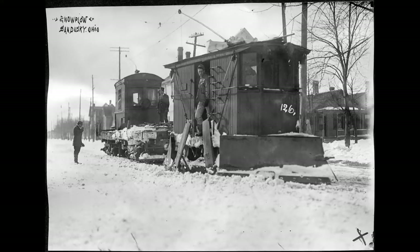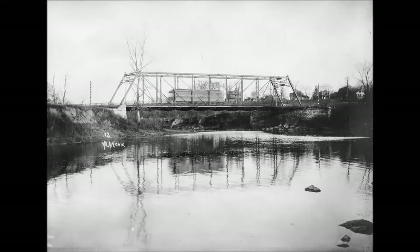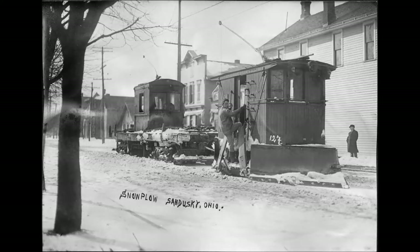Photograph number 28 depicts a plate girder bridge. I cannot definitively identify this location. It is possible this location is east of Norwalk near Wells Road where it crossed over Route 61, but again this is not definite. I have a list of the plate girder bridges, but there were several and this could be any one of a number of those bridges.